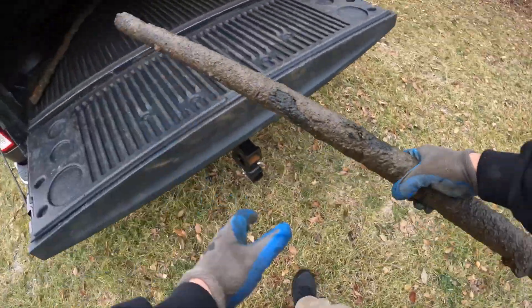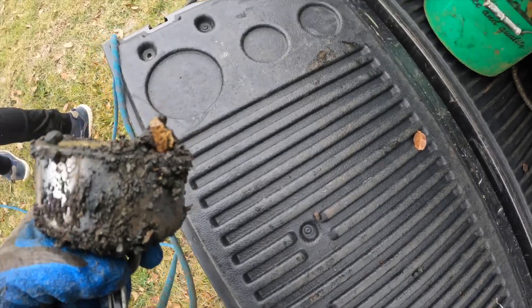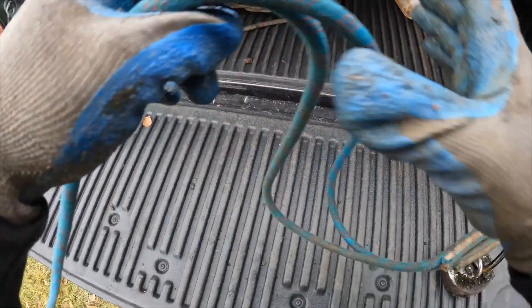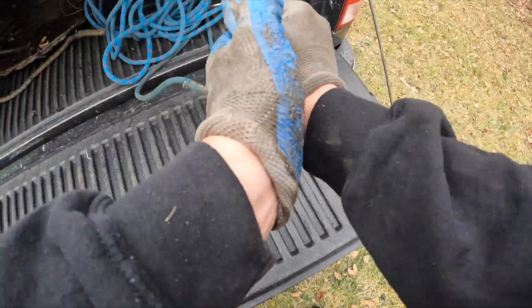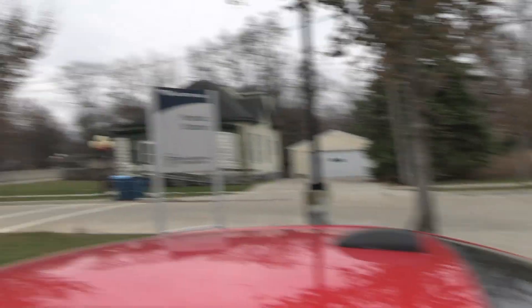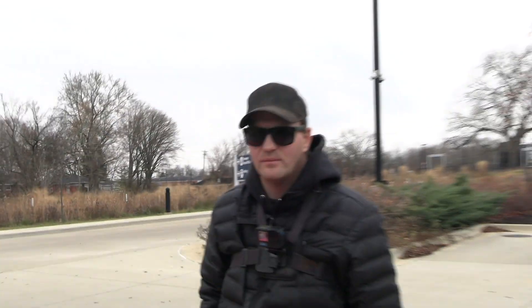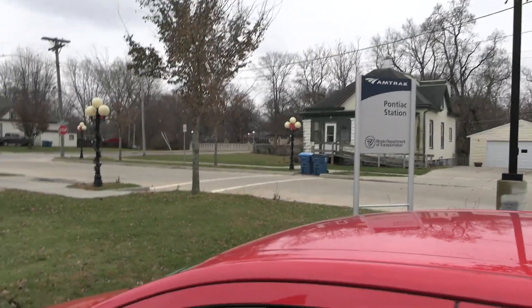Jeff actually just brought me to the old Route 66 Highway. We're going to be fishing off this bridge right over here in the neighborhood. You said you've seen some stuff in the water? Yeah. With that being said, let's get over there and see what we can find.